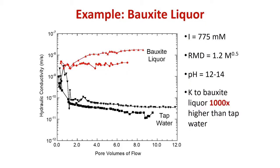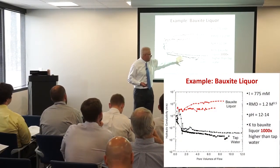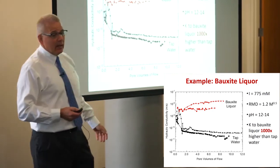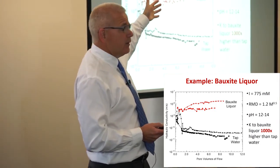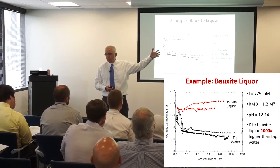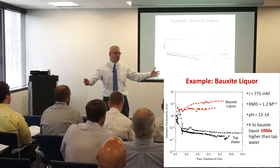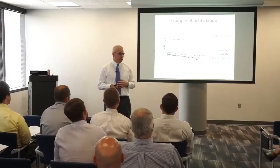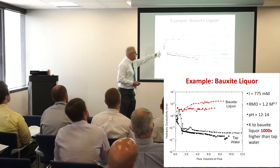Here are some examples. This is bauxite liquor — hydraulic conductivity versus pore volumes of flow, compared to what we'd typically get with tap water, in meters per second (this is an Australian project in SI units). We get 3×10⁻⁹ m/s for DI water or tap water, but bauxite liquor is orders of magnitude more permeable. Bauxite processing for aluminum is brute-force chemistry: you take bauxite, grind it up, put it in a vessel with one molar sodium hydroxide at pH 14, stir it, heat it, and drive off the aluminum. The residual is a one molar, pH 14 liquid — really strong. You can't manage that with a conventional GCL.